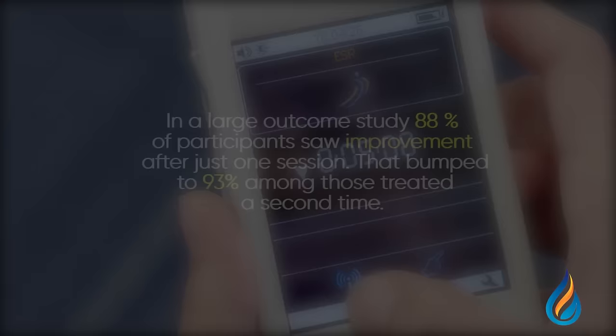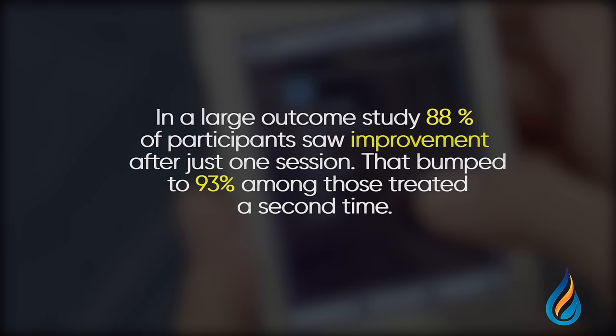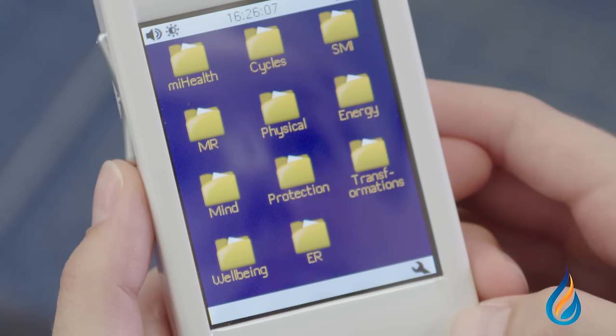What exactly is the My Health? Why is it the must-have device that's sweeping the globe in holistic health, as well as the most talked-about new device in integrative medicine?